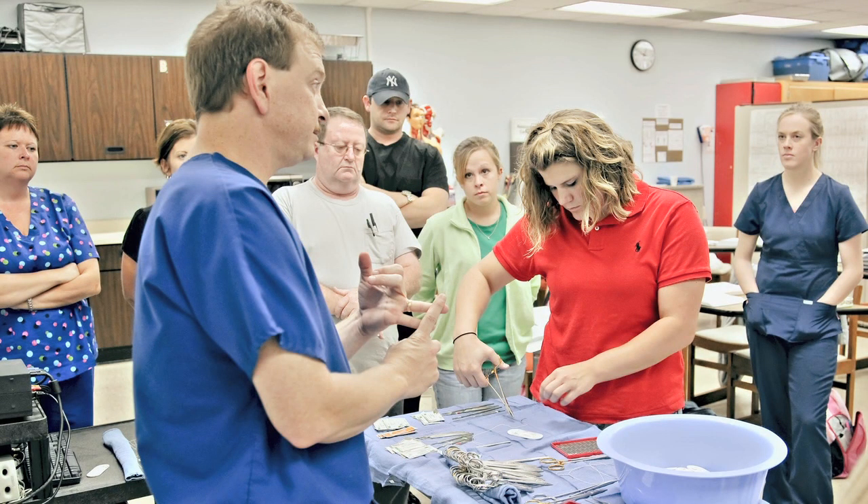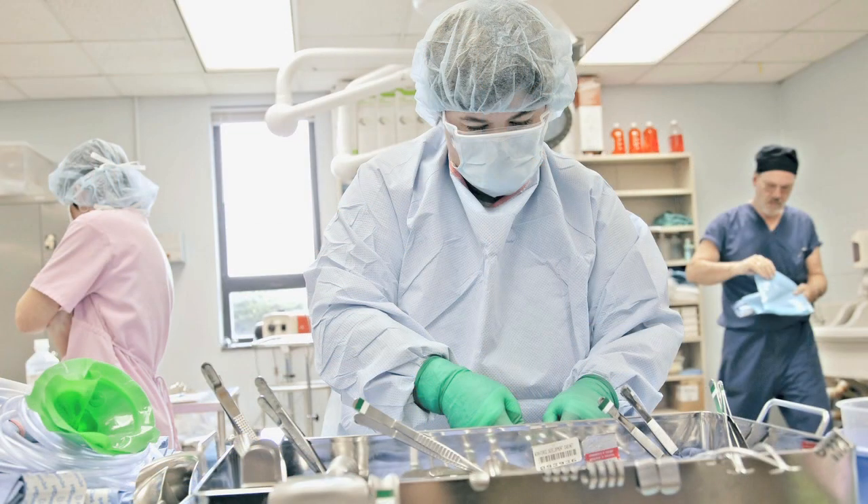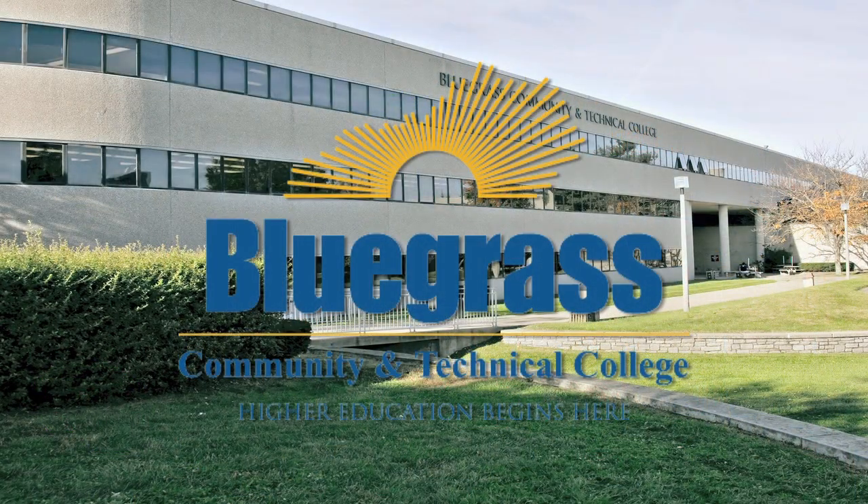In addition to the information sheet, you will be provided with an application to the college. You need to complete that and return it to your high school counselor or teacher as soon as possible to begin your college career. Bluegrass Community and Technical College hopes that you take advantage of this wonderful opportunity.